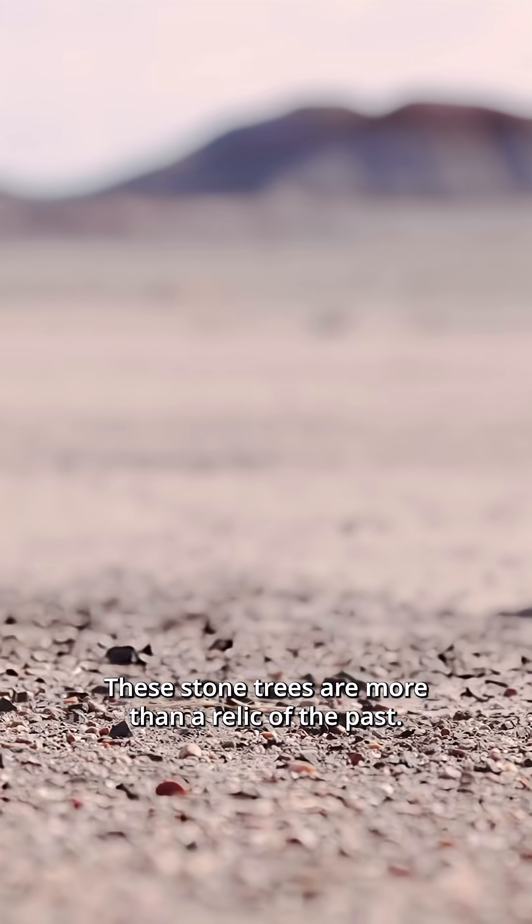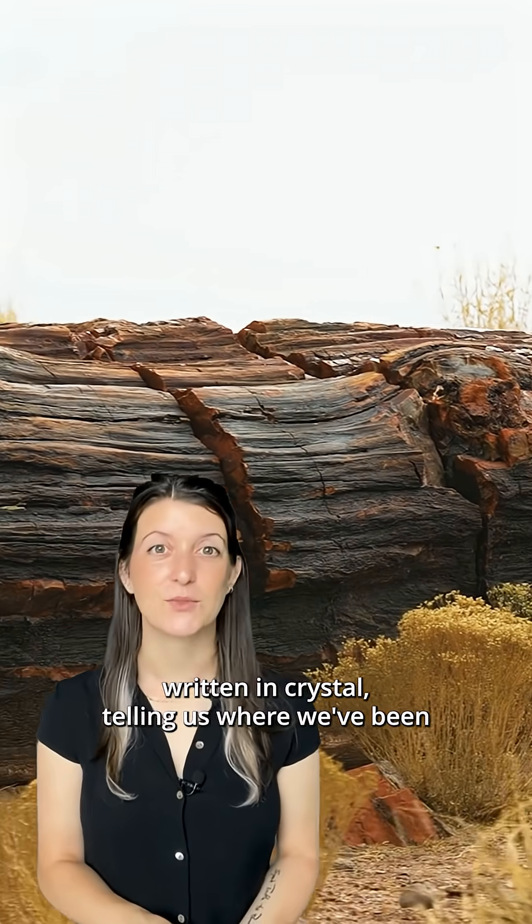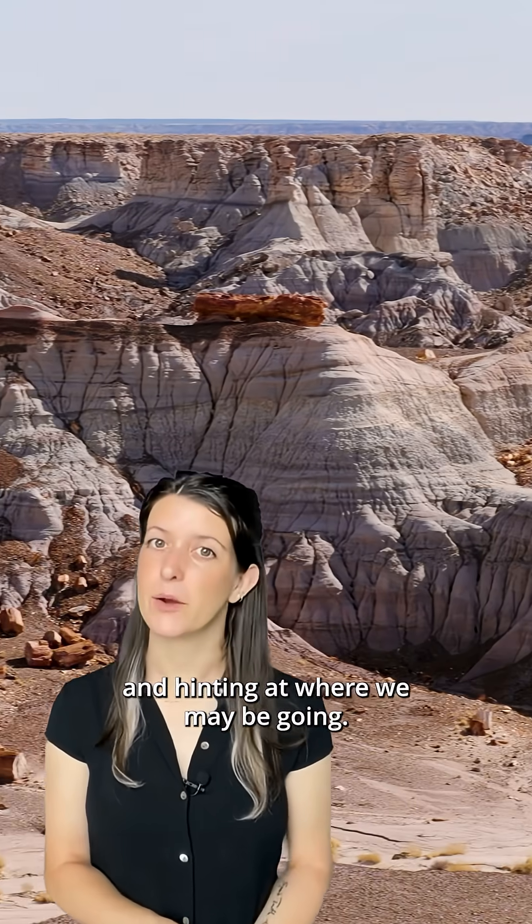These stone trees are more than a relic of the past. They're a chapter in Earth's story, written in crystal, telling us where we've been and hinting at where we may be going.